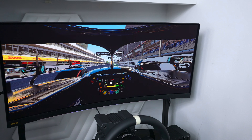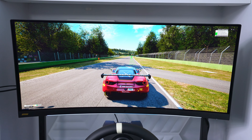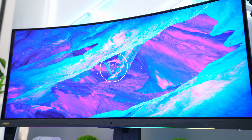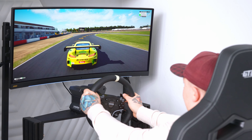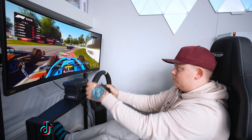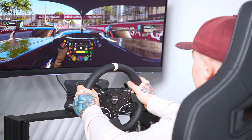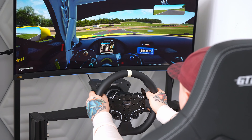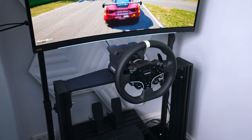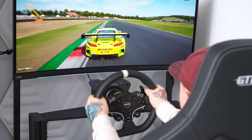The monitor I'm using is the MSI MEG 342C gaming monitor, which is a 34-inch QD OLED ultrawide. I did a full review on my channel a few weeks back, but to summarize: this monitor is perfect for this kind of setup as the curved ultrawide panel is great for immersing yourself in gameplay and feeling like you're actually in the car. The QD OLED quality is fantastic — colors are really vibrant and everything feels smooth and responsive. The only downside is no built-in speakers, but I'd have used headphones anyway.